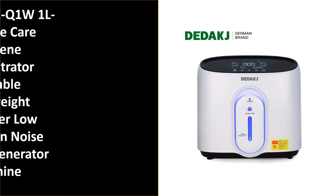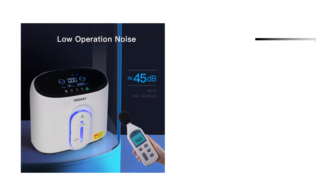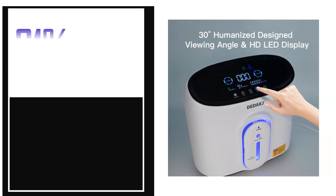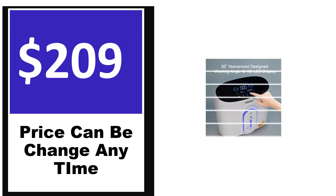Number 5. It's a better quality product in this list. This product's full details: order, review, rating, percent off, price. Price can be changed anytime.